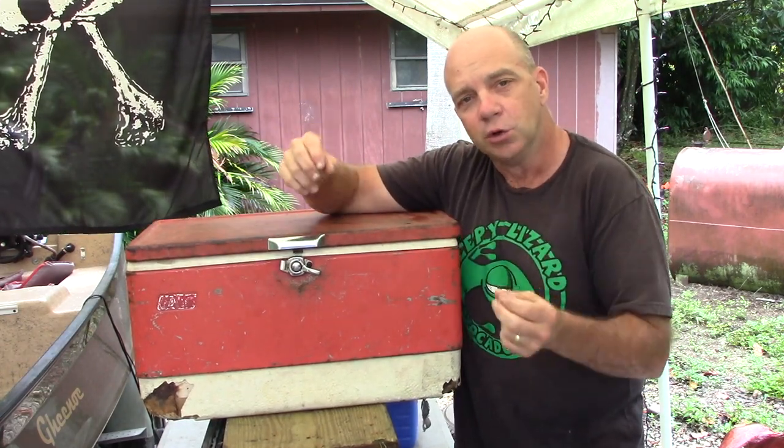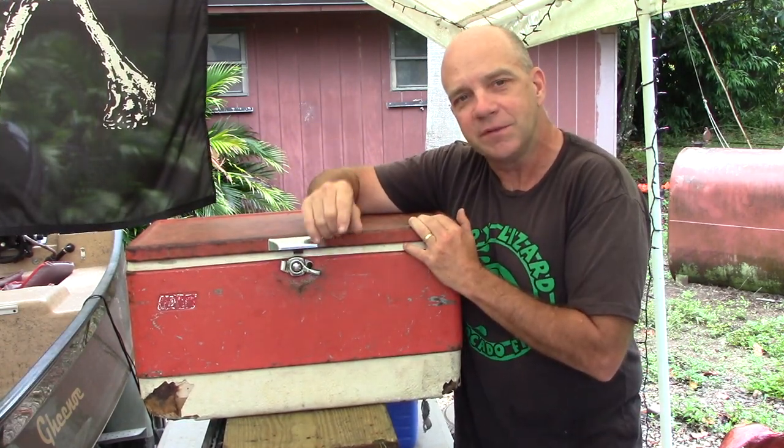He also gave me a toolbox, and he also gave me some advice. He said, you're going out to work for one of them big corporations, and never forget that these guys don't give a shit about you.